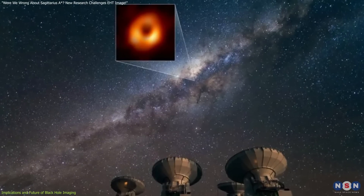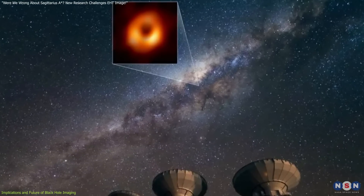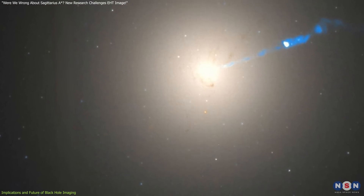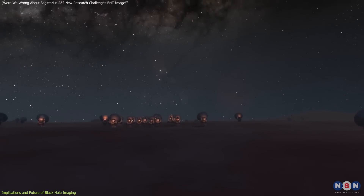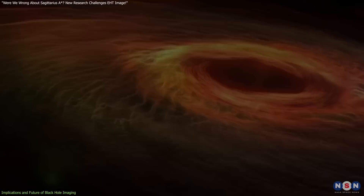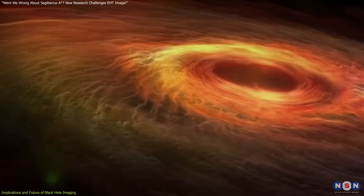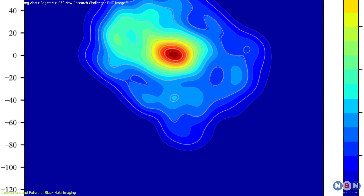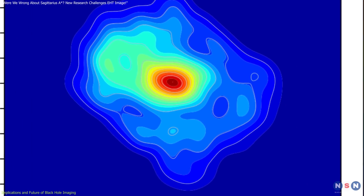A related breakthrough comes from the Event Horizon Telescope study of M87-star, a supermassive black hole in the galaxy Messier 87. In 2019, the EHT captured the first image of a black hole with M87-star, and in 2021, follow-up studies revealed its strong, organized magnetic fields, likely responsible for controlling plasma jets ejected by the black hole. This discovery underscores the role of magnetic fields in black hole dynamics, which complements NAOJ's findings on the elongated structure of Sagittarius A-star's accretion disk.